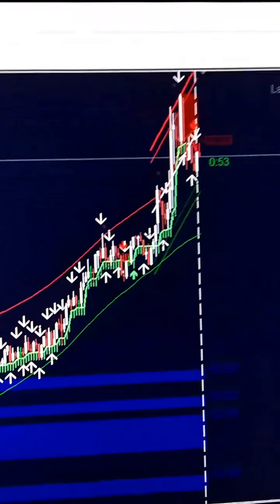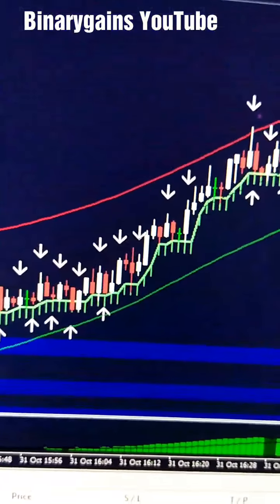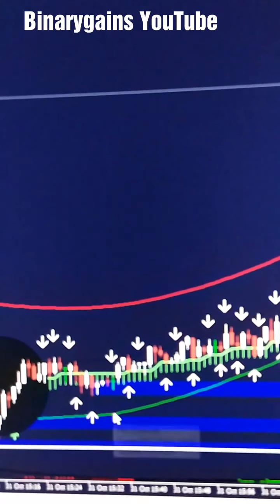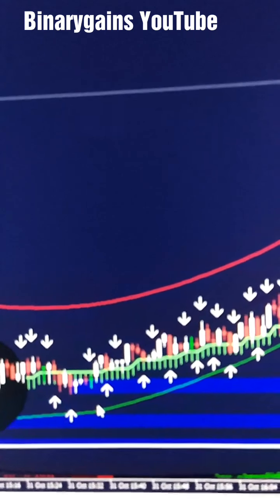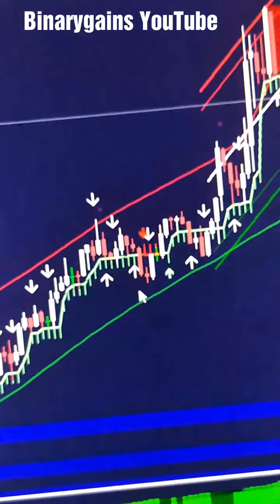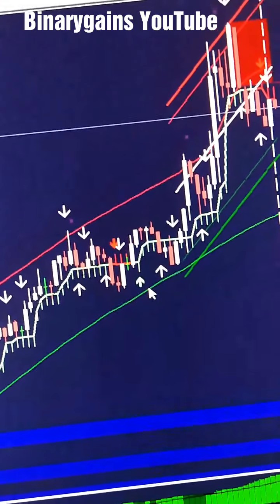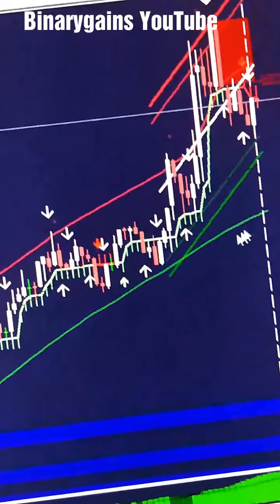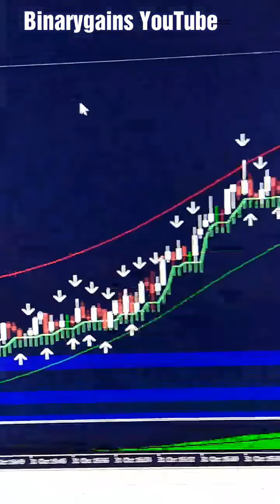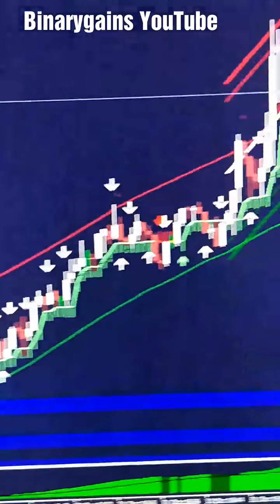Here is our signal for binary options using one martingale. You see, just buying on green here — you can see the winning rate with this indicator. There was one loss, one draw, then buying again: winning, winning, winning, winning, winning. See all the winning rate here. That is it for today, bye bye.